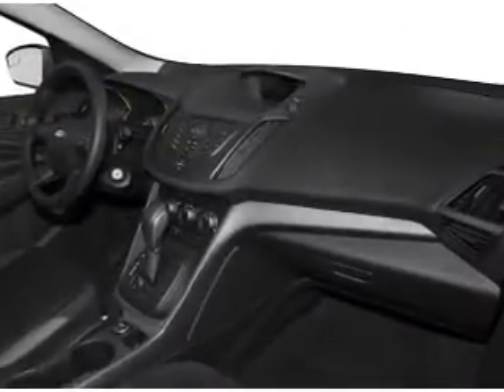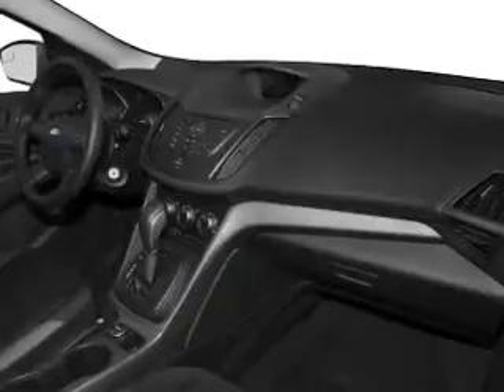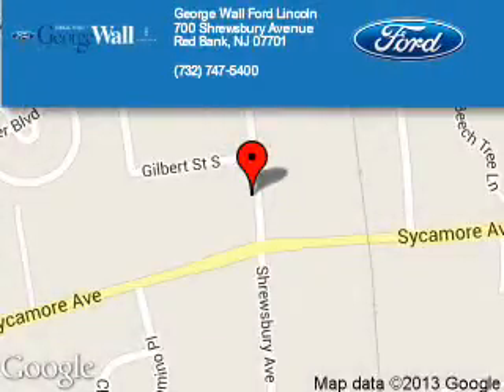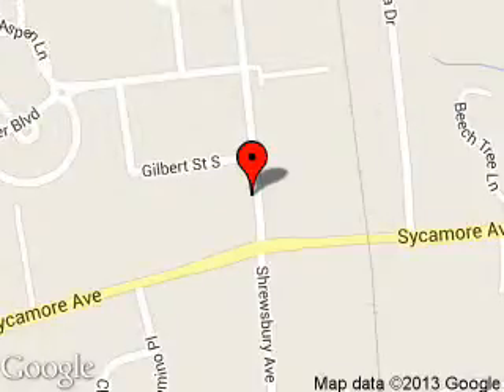Let us put you in the driver's seat today. Call or click to contact us. George Wall Ford is dedicated to doing everything possible to ensure that the experience you have selecting your next vehicle is a pleasant one. We are located at 700 Shrewsbury Avenue, Red Bank, New Jersey, 07701.